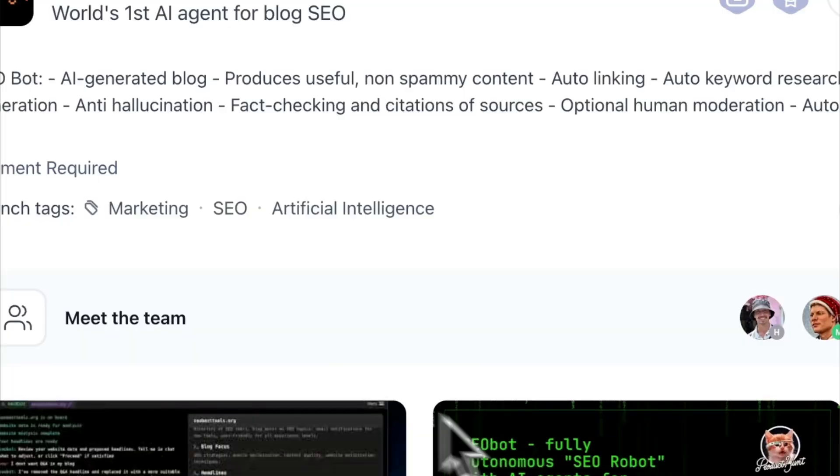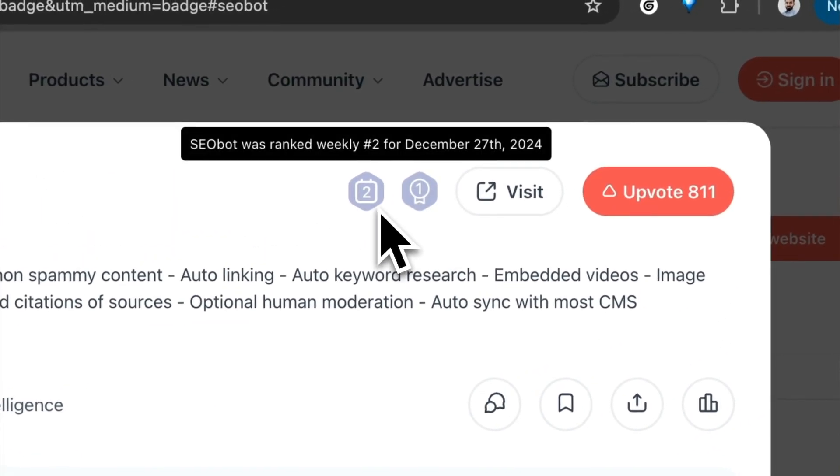This is incredible. I automated this SEO tool that was ranked number one on Product Hunt and saved myself thousands of dollars. How? Let me show you.